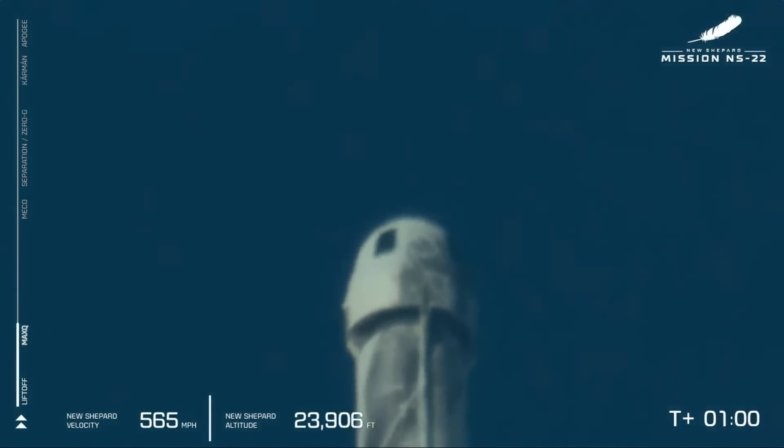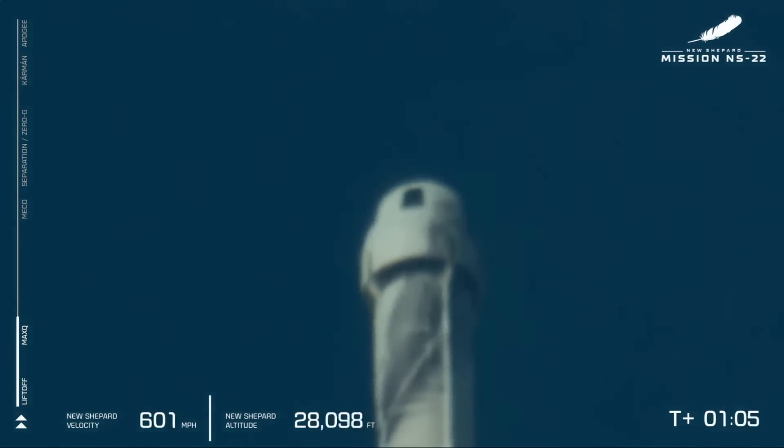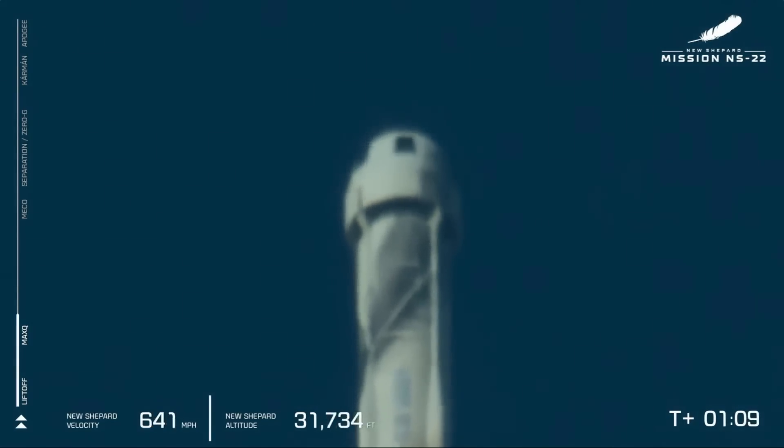We hit our next milestone, Max-Q, the point where aerodynamic stress on the vehicle is at its maximum, and that BE-3 engine gets to flex its muscles, throttling down to reduce those stresses.